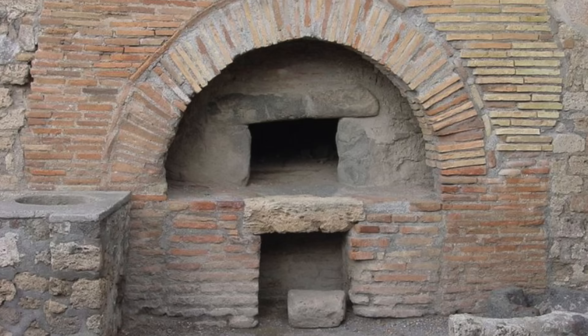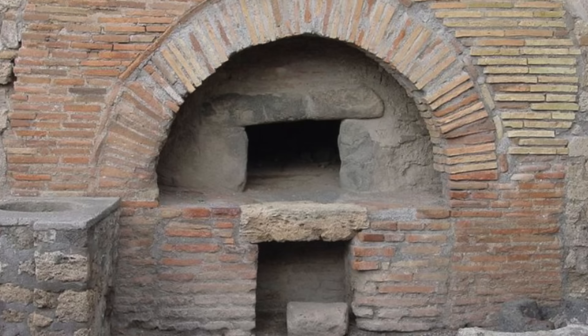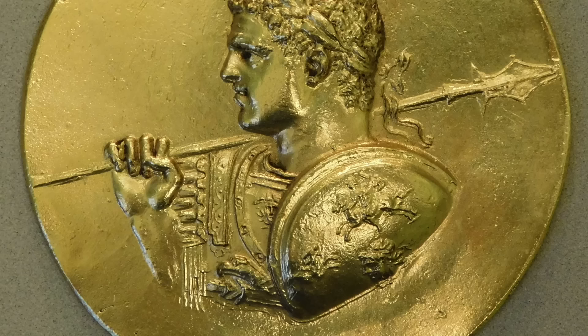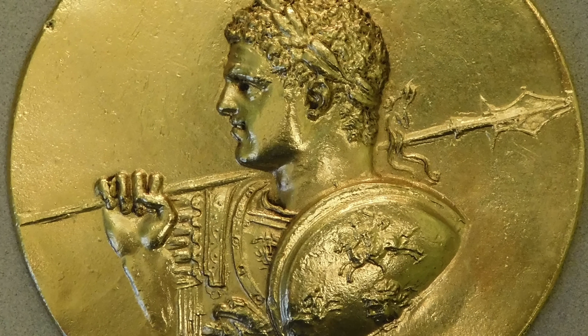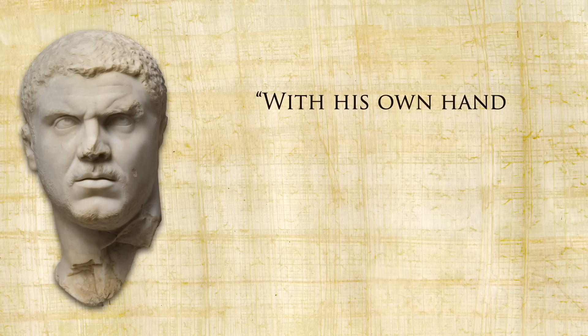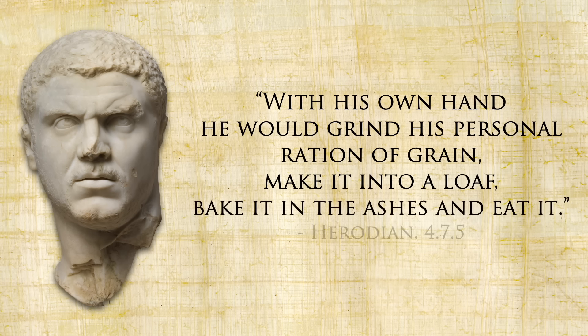Whether you earned your wheat or were saddled with barley, once ground it would be baked into bread using a communal oven. Forts had ovens similar to huge pizza ovens built into the stone ramparts that encircled the camp — this helped prevent fires. Though sometimes loaves were baked on hot coals, especially outside of camp. Even Emperor Caracalla, who was with the legions in Britain just north of Hadrian's Wall in the year 211, was known to bake his bread this way: 'With his own hand he would grind his personal ration of grain, make it into a loaf, bake it in the ashes, and eat it.'